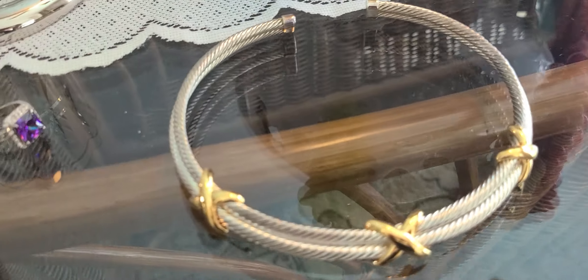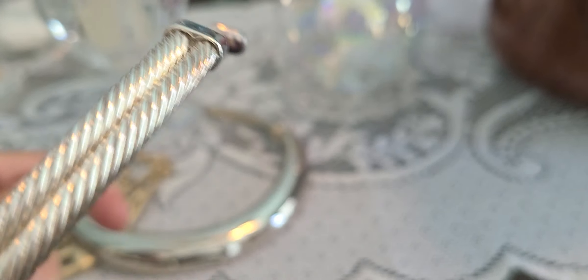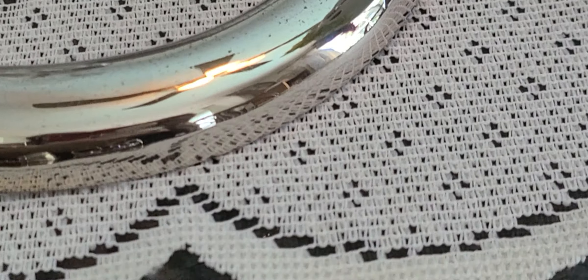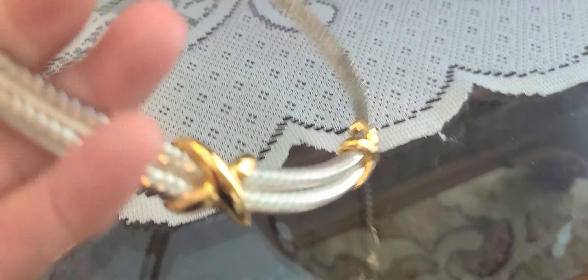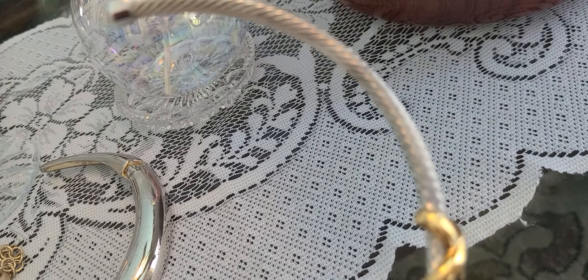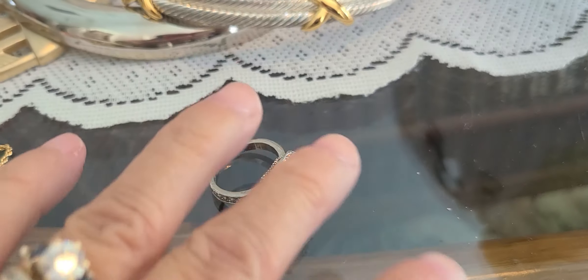And this one was in there as well. I think it has a 'PD' marking — I don't know what that means. But this is a cable choker necklace with X's and a gold tone on it. I believe it is stainless steel — I haven't checked it yet.